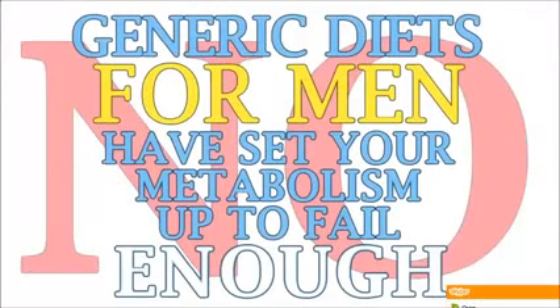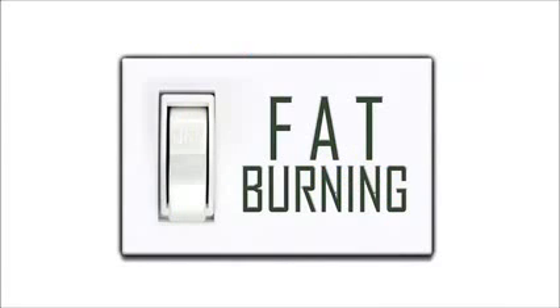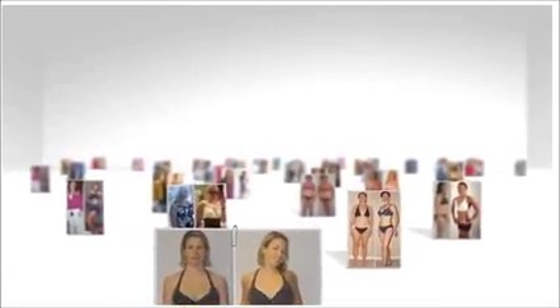Generic diets for men have set your metabolism up to fail enough. It's time for a solution that truly works with your female metabolism instead of against it, and ensures your success. When your metabolism fat-burning switch is turned on using the Venus Factor strategies — proven and perfected with thousands of women just like you — you can expect the exact opposite experience of the other diets.